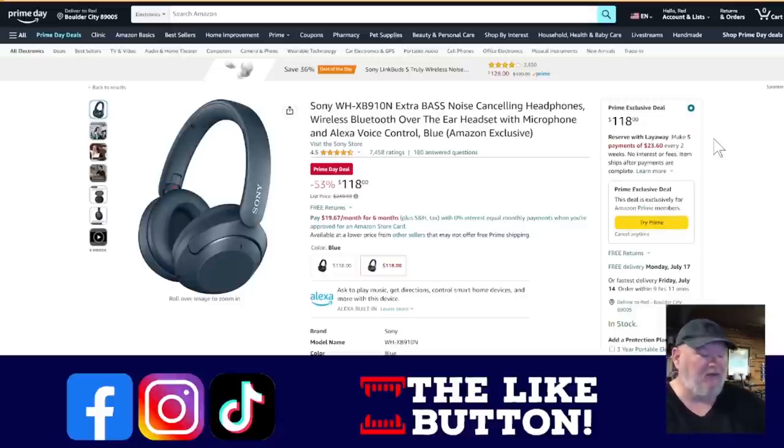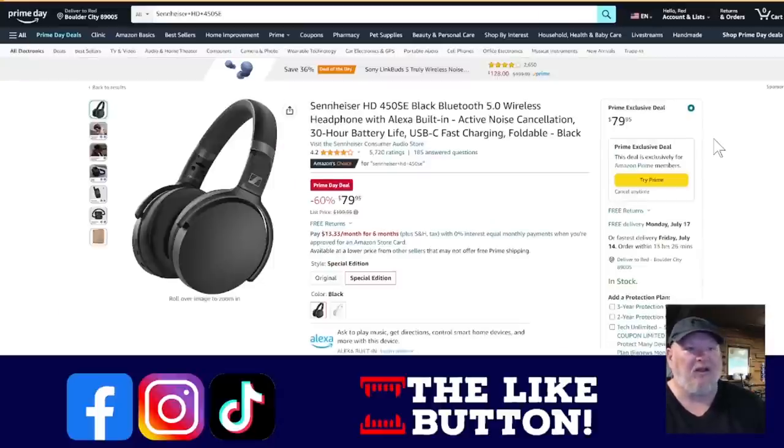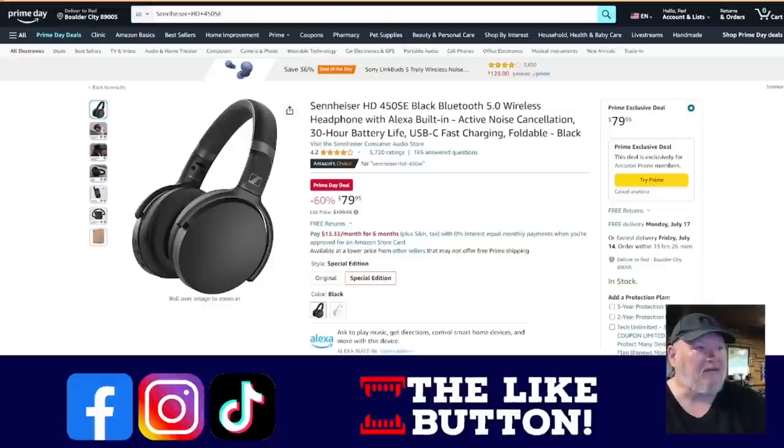We've got a couple of headphones. The guys went back and forth — we've got the Sony noise-canceling with extra bass and the Sennheiser with active noise canceling. I've had both. I preferred the Sonys. The Sonys are on sale for $118 and come with a soft case — I'm a big nerd about the semi-soft cases. The Sennheisers don't come with one as far as I know, but they're great, they're fantastic. I don't think you can go wrong with either of them. My preference leans towards the Sony, but we'll put both down there for you to choose.